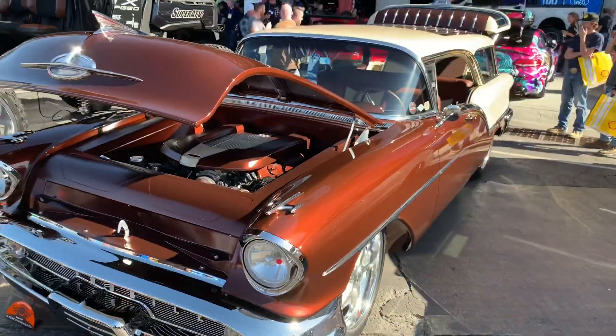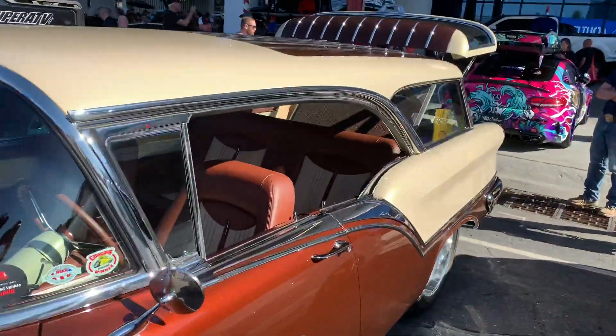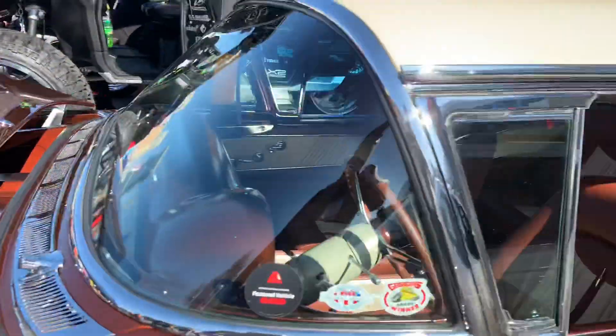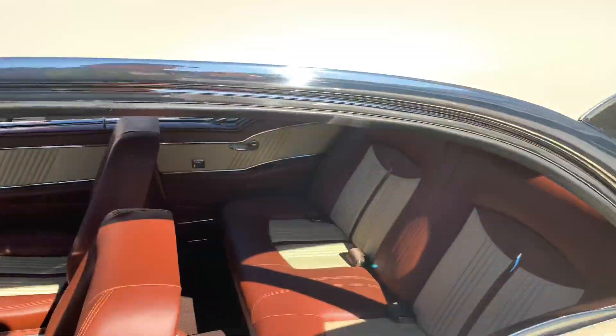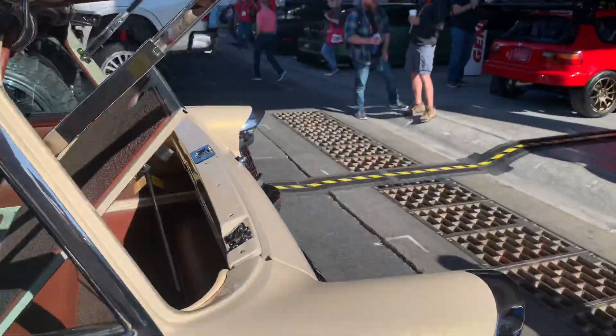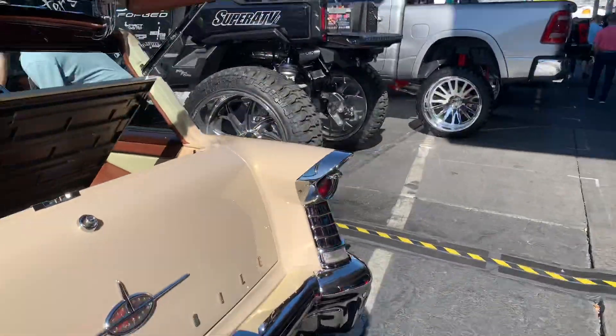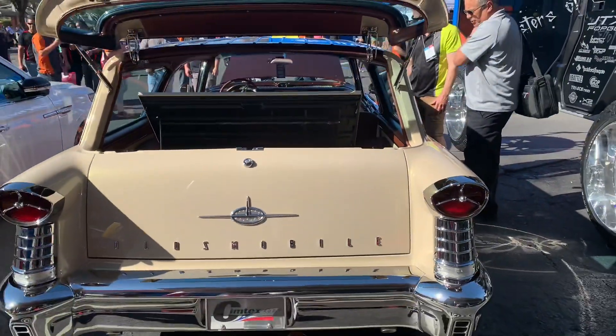Another build that caught my eye. This one's a '57 Olds 88 Hardtop Wagon - these are very, very rare. There's no post in the middle. I used to have a '58 Caballero, which was the Buick version of this 88 Hardtop Wagon. Unfortunately I sold it, but the guy who bought it still has it and hasn't done anything with it. This one is absolutely stunning, and these aren't the easiest cars to restore or modify.